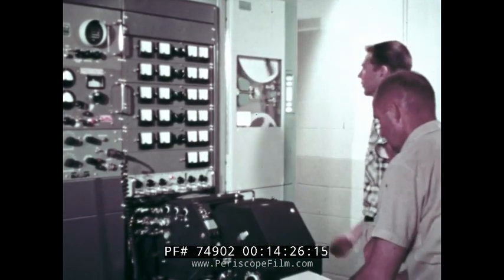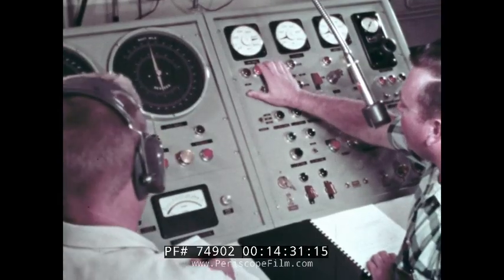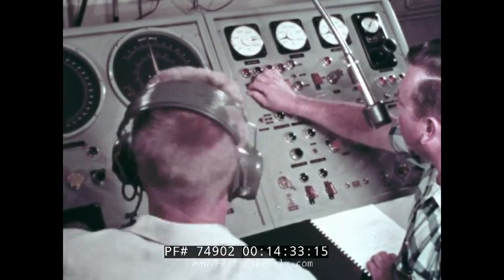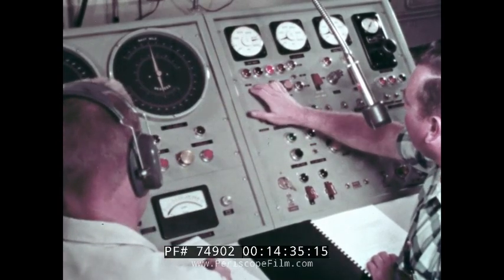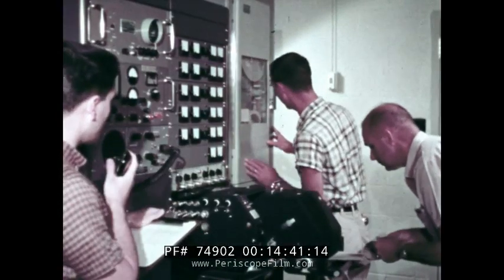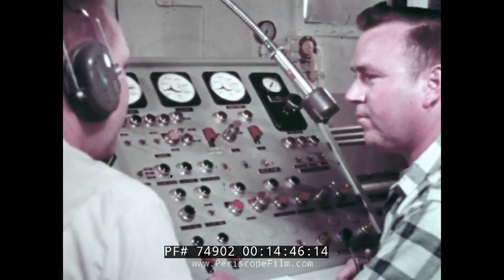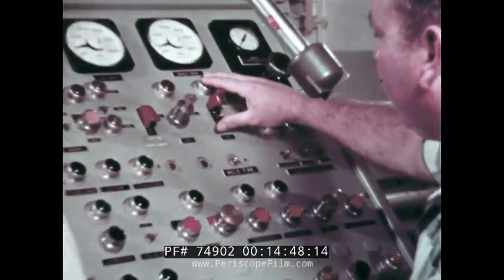Sound ranging recorders on. 20, 19, 18, 17, 16, 15, 14, 13, 12, 11, 10, 9, 8, 7, 6, 5, 4, 3, 2, 1, mark.